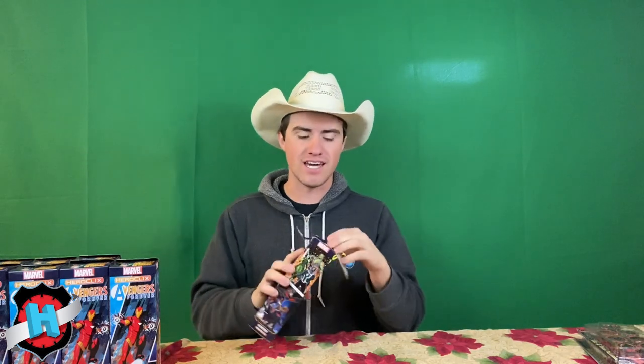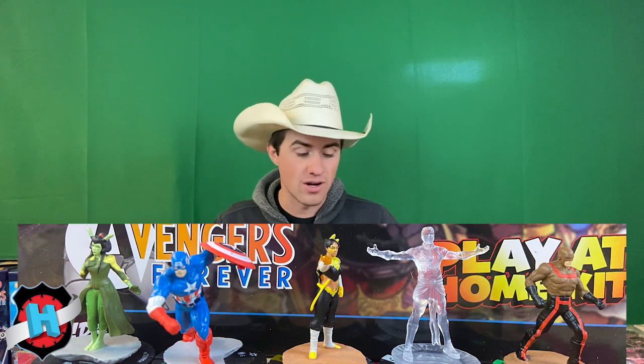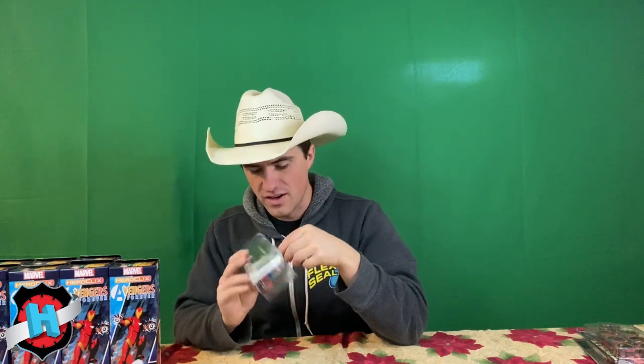Yeah, that is dope. Happy Thanksgiving to me! If you guys don't know, I don't know when this video's going to go up, but it is currently Thanksgiving Day. I am doing what I do every Thanksgiving morning — and that is stay out of everybody's way as they clean and cook. So this is me doing my part. We have Mantis, Echo, an actual Doctor Strange, a Hydra Officer, and Captain America. Echo's really cool — this is her Phoenix Force version of Echo.